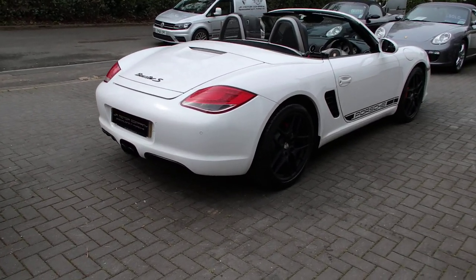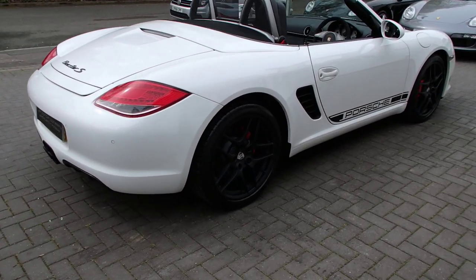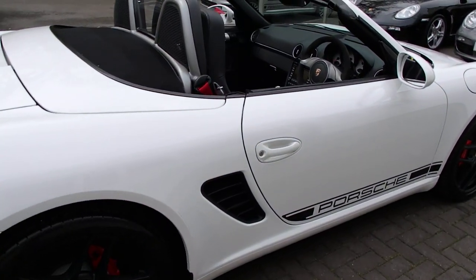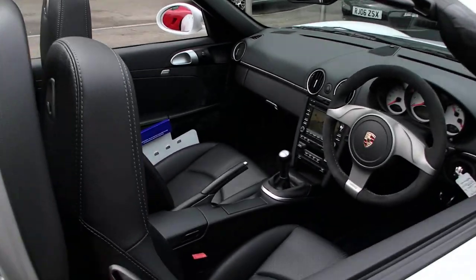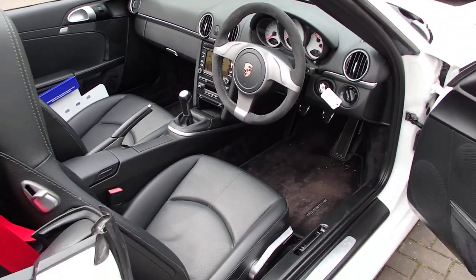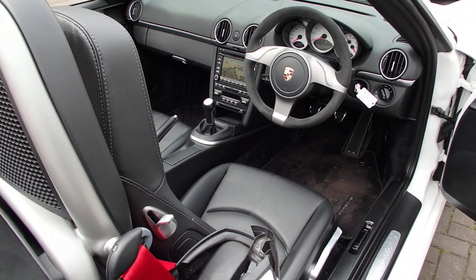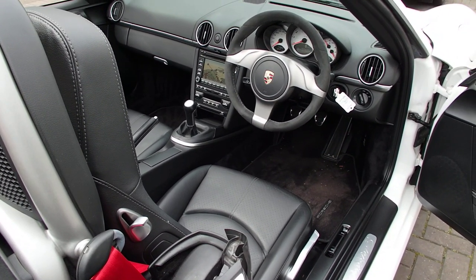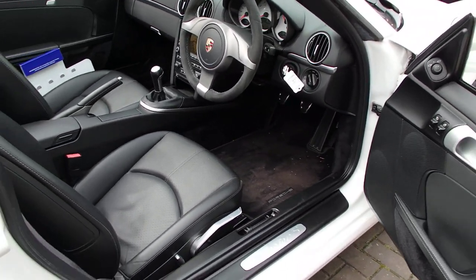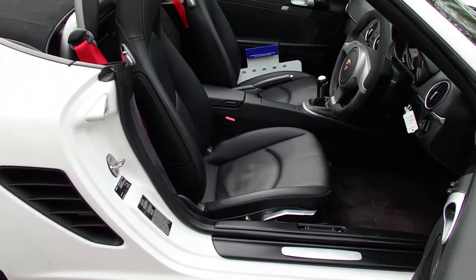We've obviously got the red in the headlight and in the rear light and the calipers. It's got red stitching and also a heated three-spoke steering wheel in Alcantara, PCM3, sat nav, heated seats — the list goes on and on. It's a car we've sold before so we know it very well but it's absolutely stunning.